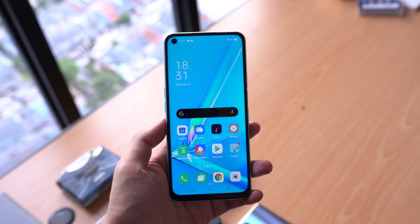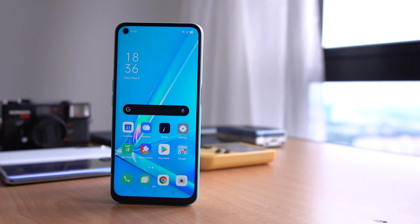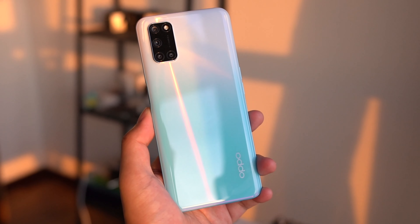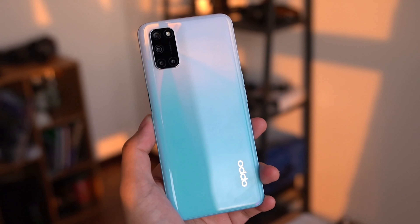But that smartphone had what I would call a pretty fatal flaw, and that's its screen, because it only had a 720p display. The Oppo A92, however, fixes that and also retains a lot of what we liked from the A9 2020. So let's start by getting the specs out of the way.